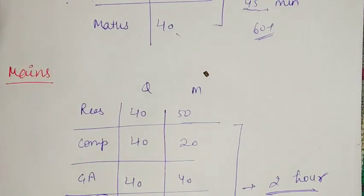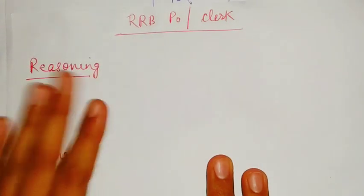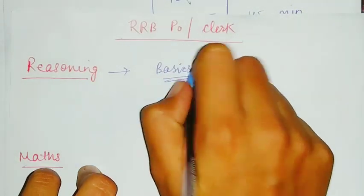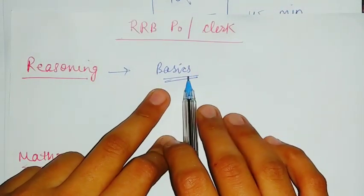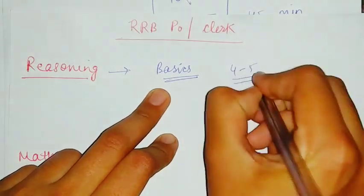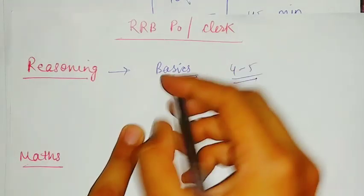Now I will discuss the sources for RRB PO and Clerk. First, for reasoning: if you are a beginner and want to prepare for prelims, first clear your basics. For clearing basics you can go for YouTube channels, because the prelims level is very easy. You can choose any YouTube sessions, just watch four to five videos of each chapter and then solve those questions.